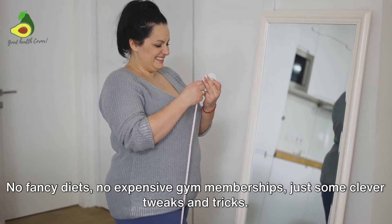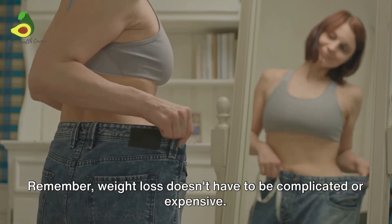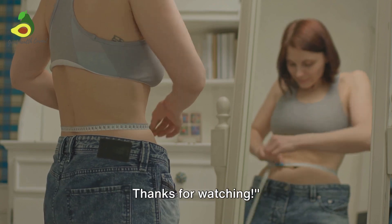So there you have it, folks. Four simple yet effective weight loss hacks that can make a world of difference. No fancy diets, no expensive gym memberships — just some clever tweaks and tricks. Remember, weight loss doesn't have to be complicated or expensive. With these simple hacks, you're well on your way to achieving your weight loss goals.